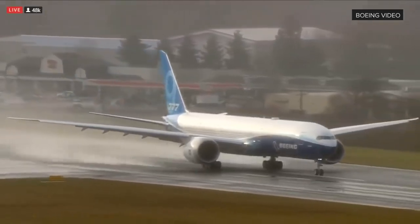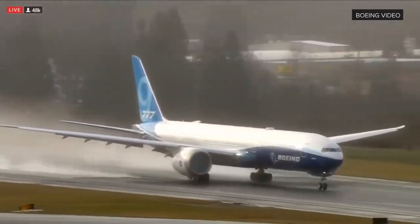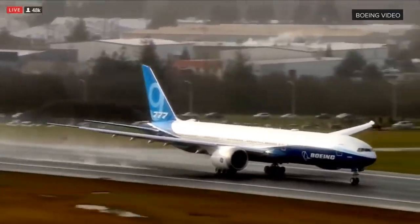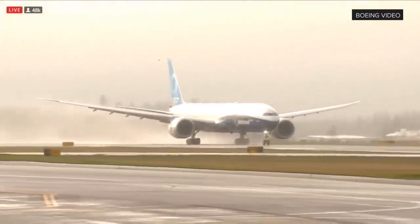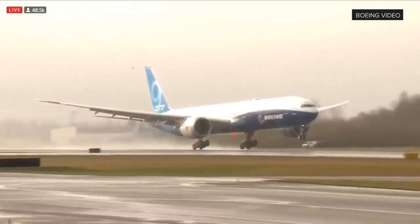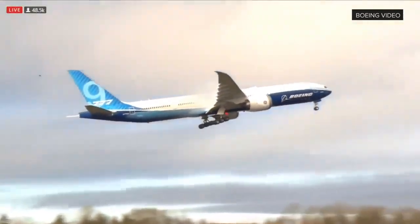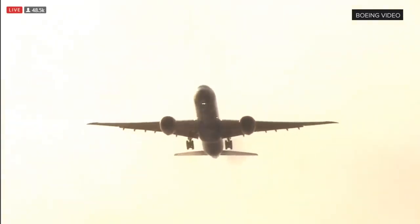And here we go — takeoff of the Boeing 777X.